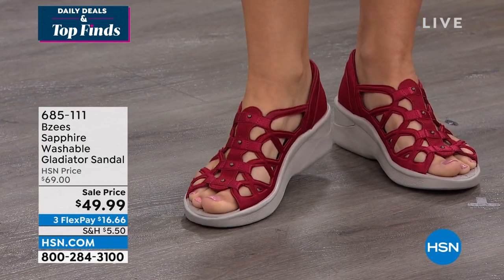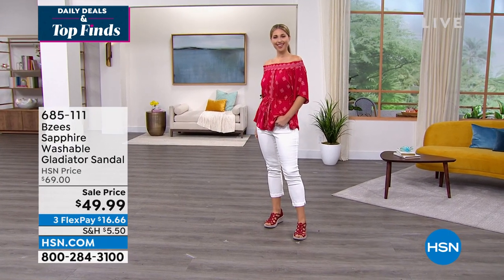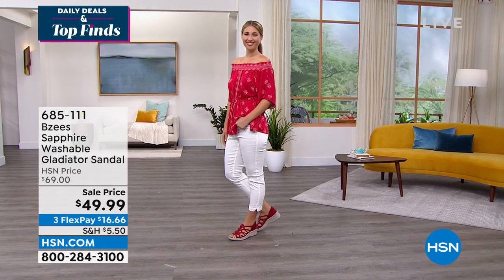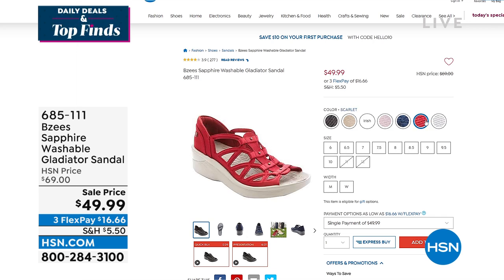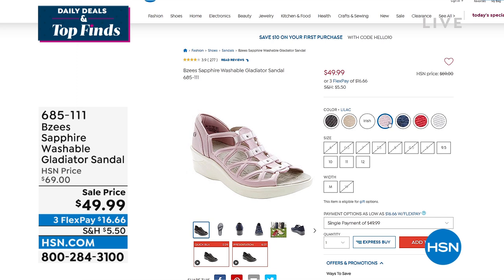The jeans are going to be coming up. The top is from Democracy, the shoe's from Beezys. $20 off — $49.99, three flex pay at $16.66. Lots of great colors, but the white is super limited. Medium width and wide width, size 5 through 11. The scarlet is what Erin is wearing, also available in navy. I love that lilac — it's kind of like a soft blush nude.